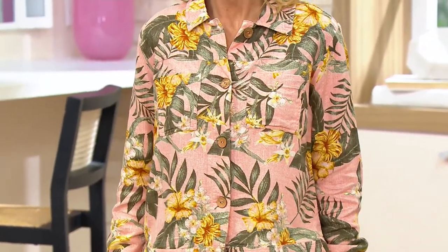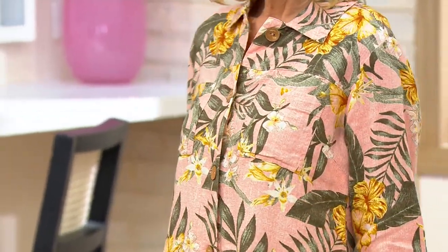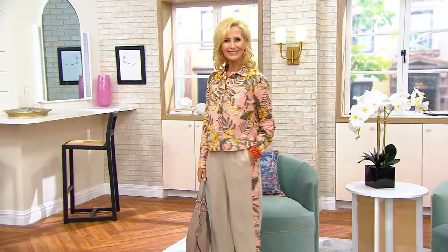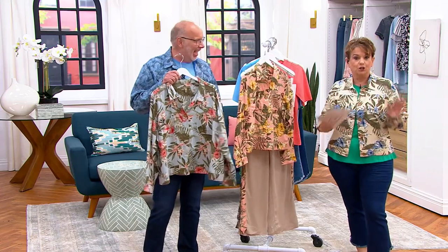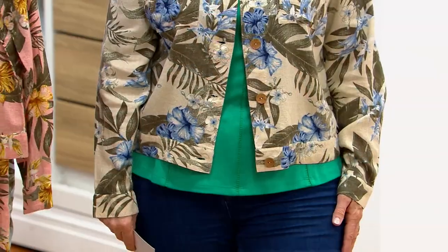This might be saying a lot because I have been buying Denim and Company since you guys first started in the early days of QVC. I think it might be my favorite jacket I've ever seen you do. It's so pretty. It looks like it should be $9,000 — okay, that's exaggerating — but it looks like it should be really expensive. Love it. It's $59.32.